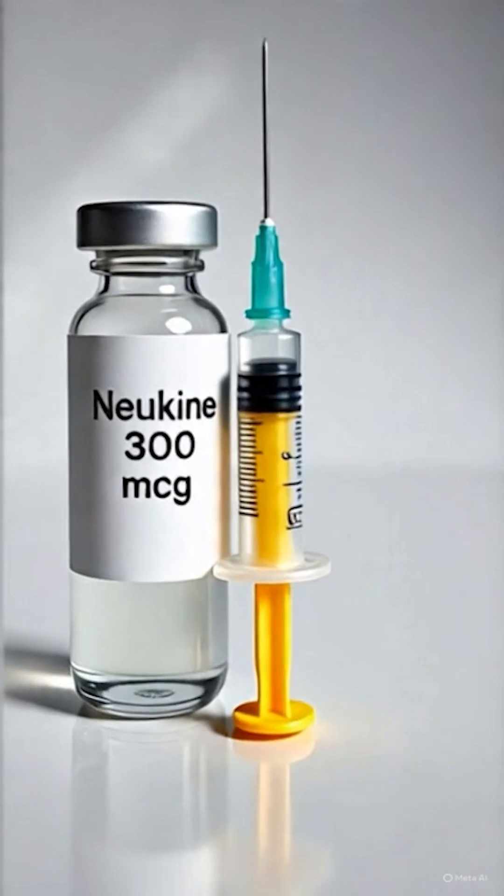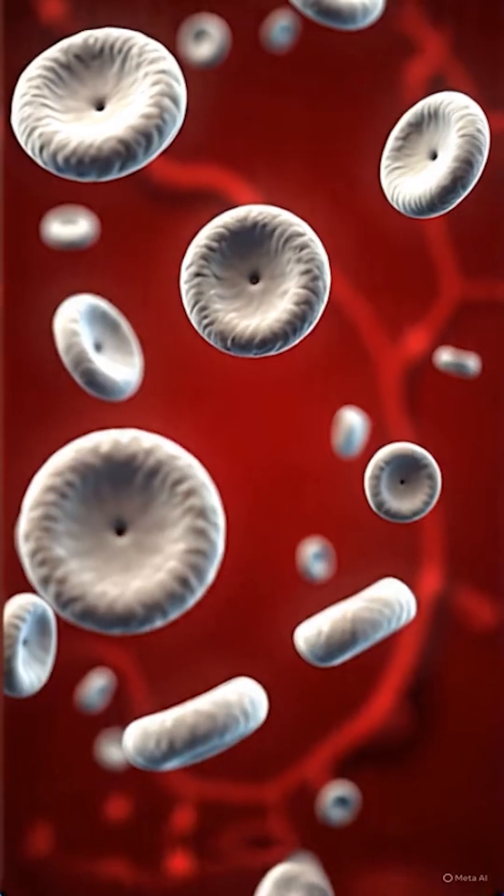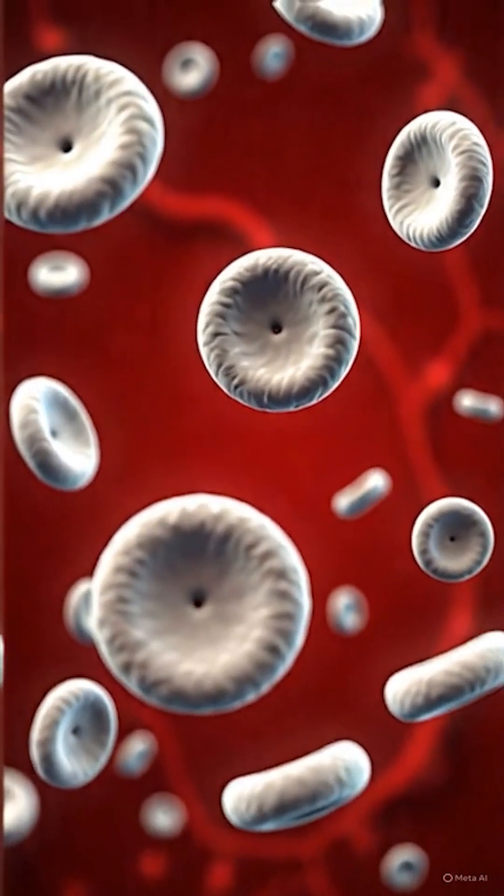Nukine is a growth factor that stimulates bone marrow to produce white blood cells, especially granulocytes. But in fertility, its role is quite unique. It's used locally or systemically to enhance endometrial receptivity and support embryo implantation.